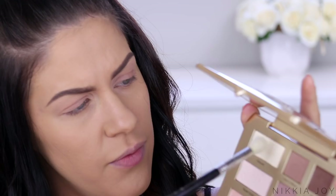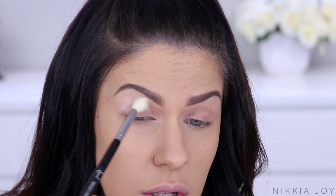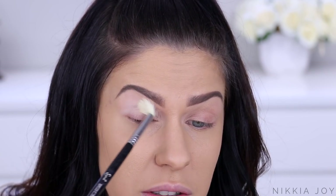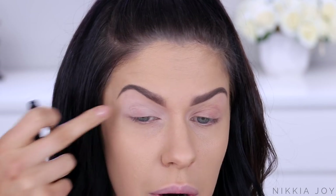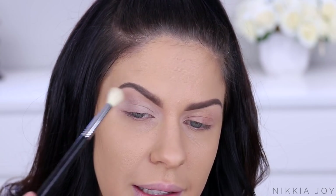Both palettes have got this shade - Heaven - the lightest shade here. I'm going to go into that first. It's a matte bone colour and I'm just going to use it to set, since I've already primed my eyes. Okay, that's actually really pigmented. Normally colours like that are fairly translucent. That has lightened up my entire lid.